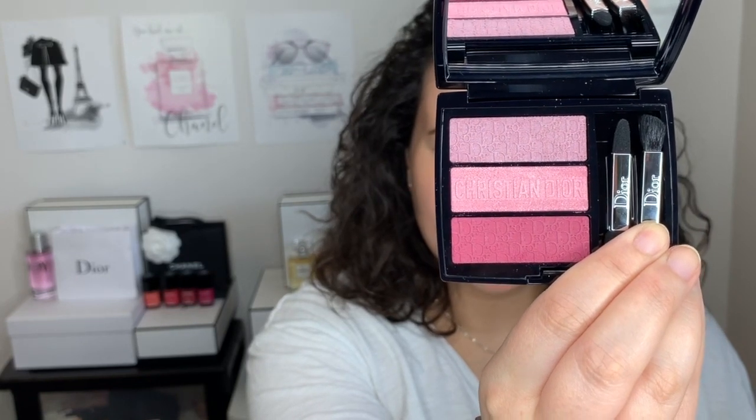I'll start off with the eyes first because that's usually what I do. I'm going to go into the last shade in the eyeshadow palette — the last one on the bottom. I believe this is the only matte one in the palette. I'm going to take this dark pink one and place it on the mobile lid and then just blend it out.